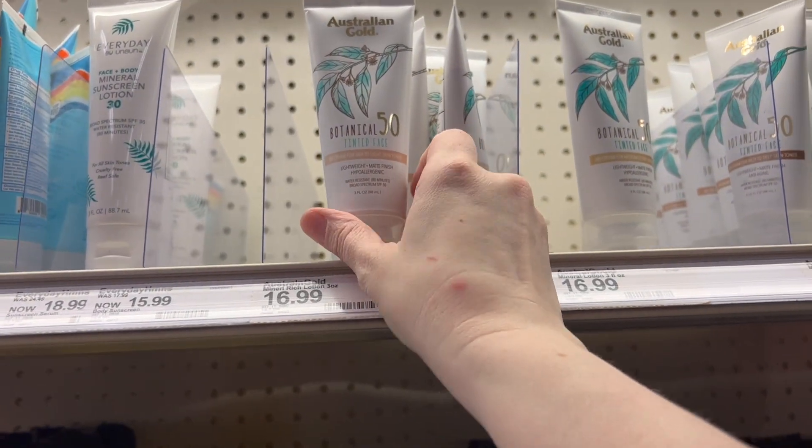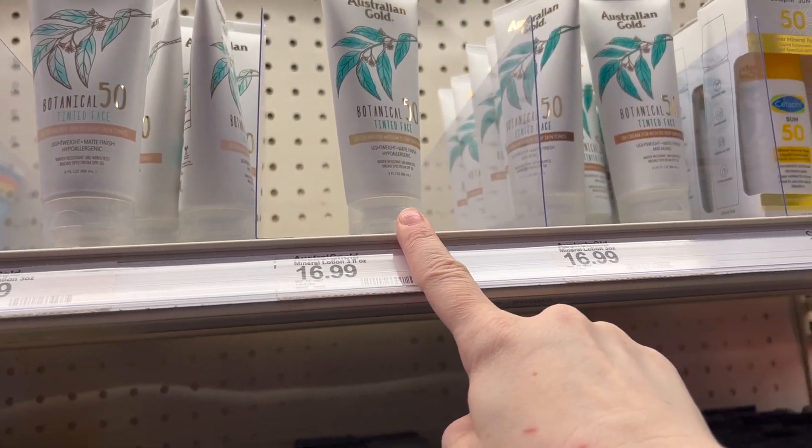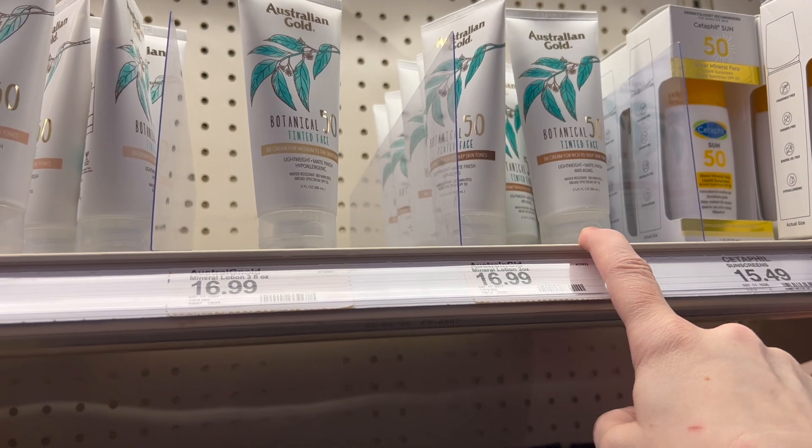This Bare Republic sunscreen is all chemical. I love the Australian Gold, but even the lightest shade — and it comes in three or four shades — even the lightest shade is too dark for me.